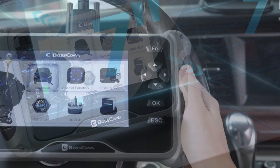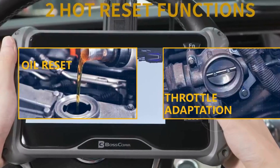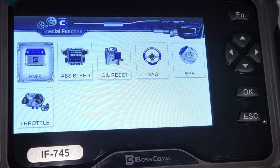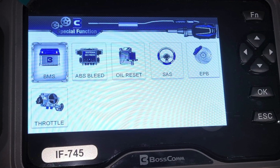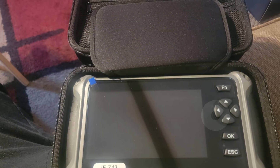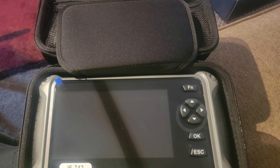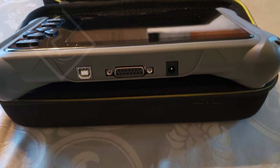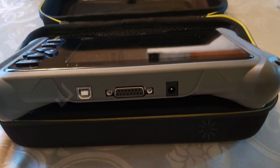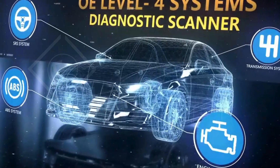The Bosscom F740 features a vibrant 7-inch display that's bright and easy to read, even in challenging lighting conditions. Its sleek design and comfortable grip make it user-friendly, allowing you to operate it easily, even with greasy or gloved hands. Plus, the plug-and-play functionality means you can start diagnosing without the hassle of complex setups. Equipped with essential maintenance services, this scanner allows you to reset oil light codes and relearn throttle positions, protecting your engine from unnecessary wear and tear.